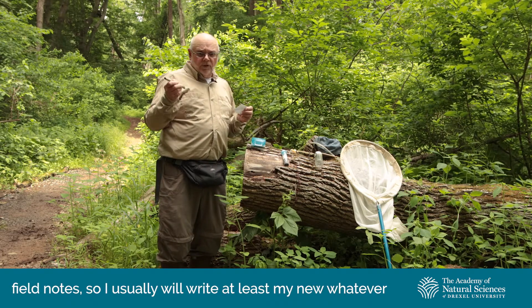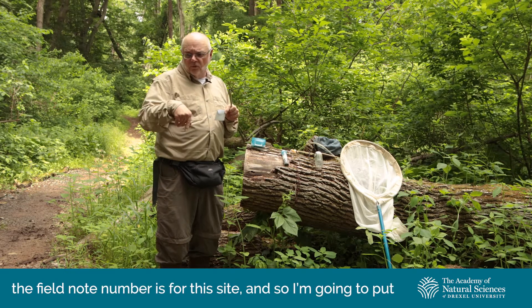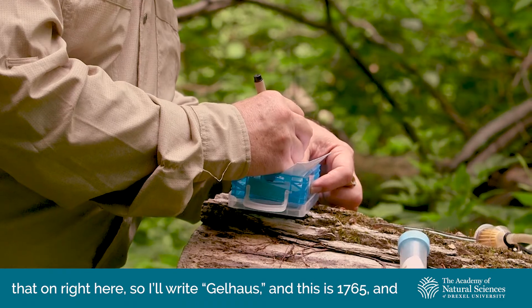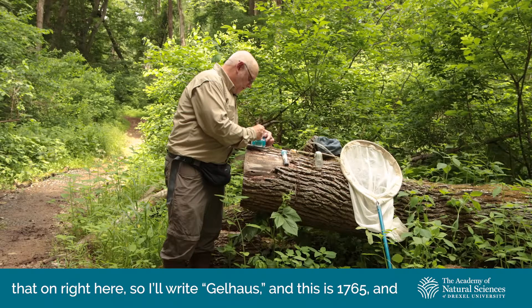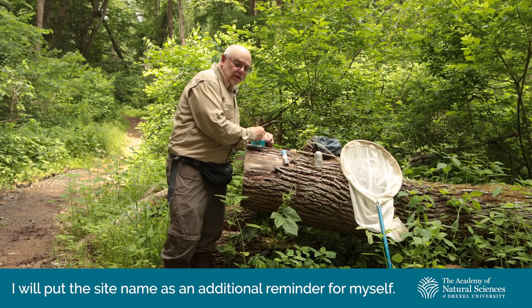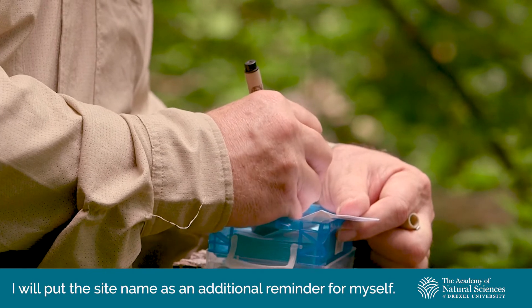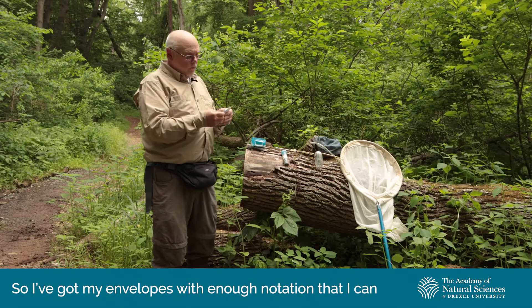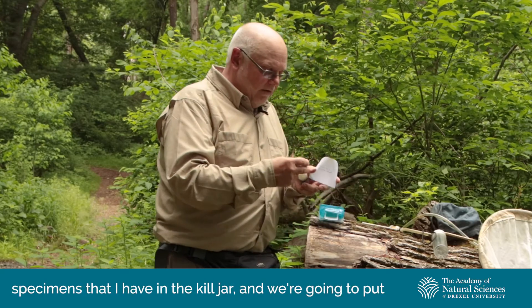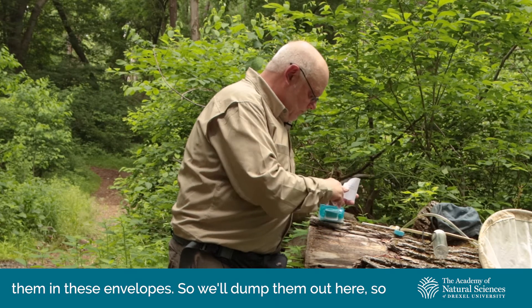I keep field notes, so I usually will write my field note number for this site. I'm going to put that on right here — I'll write Gelhaus, and this is 1765. I will put the site name as an additional reminder. I've got my envelopes with enough notation that I can figure out where I was. Now I'm going to take the specimens from the kill jar and put them in these envelopes.